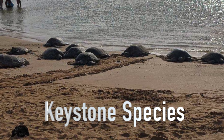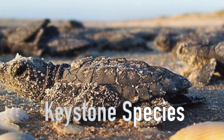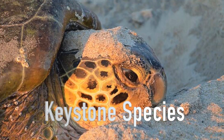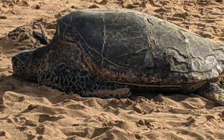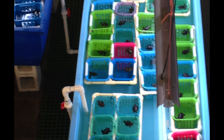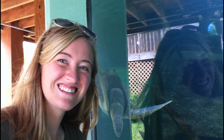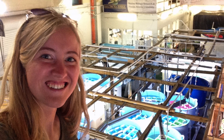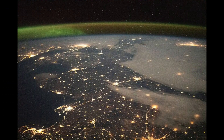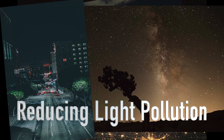Sea turtles are a keystone species, which means that much of the ecosystem depends on them for survival. If they were all taken out of the ocean, many ecosystems would drastically change. That is why it's important to study them and try to take care of them. One way we can do this is through rehabilitation centers like this one, which help to take care of sick turtles and release many of them back into the wild.